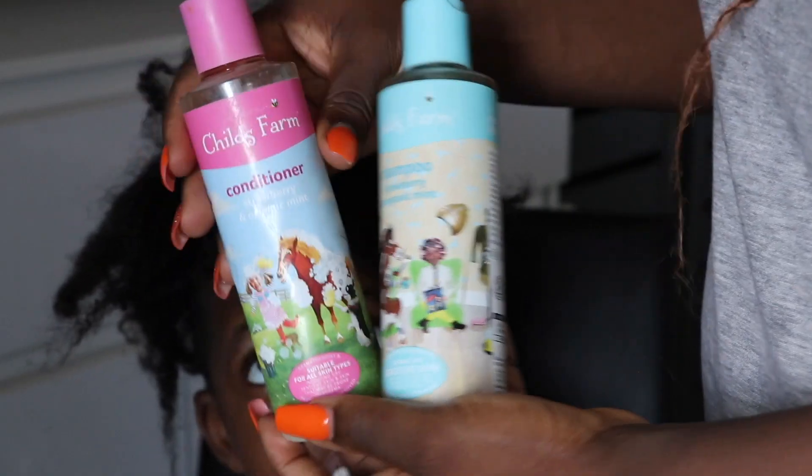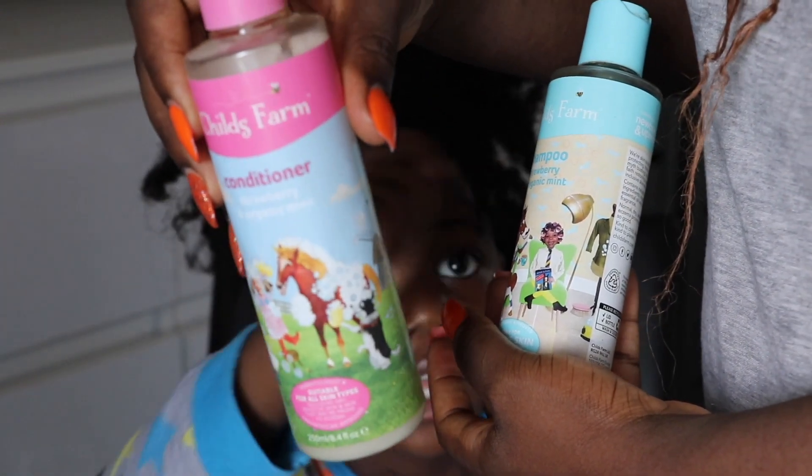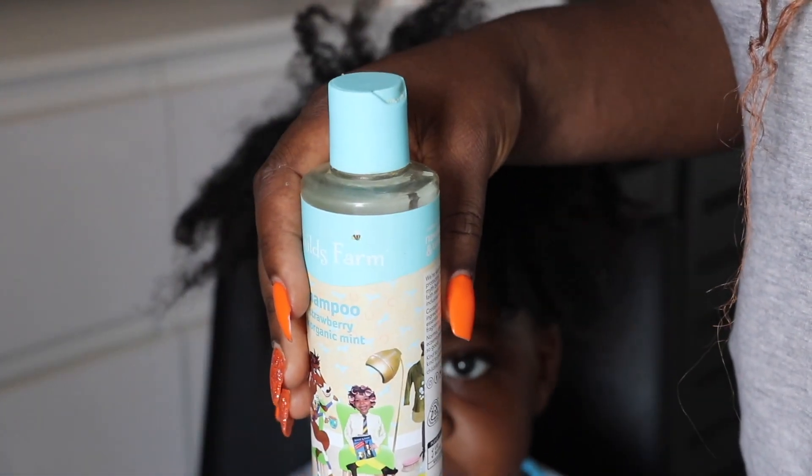Today is a hair day! I'm going to be using Charles Farm. I've been using this shampoo ever since I gave birth to Zion — I haven't changed it because I really love the natural base shampoo.